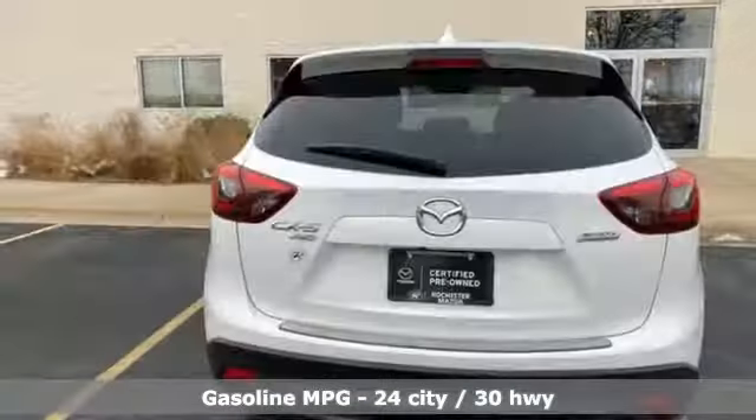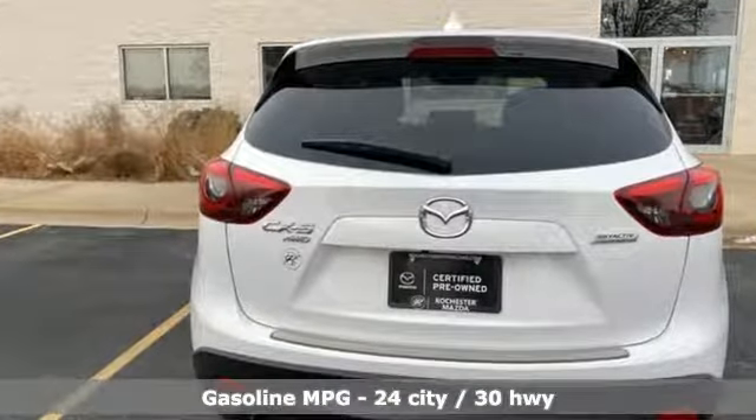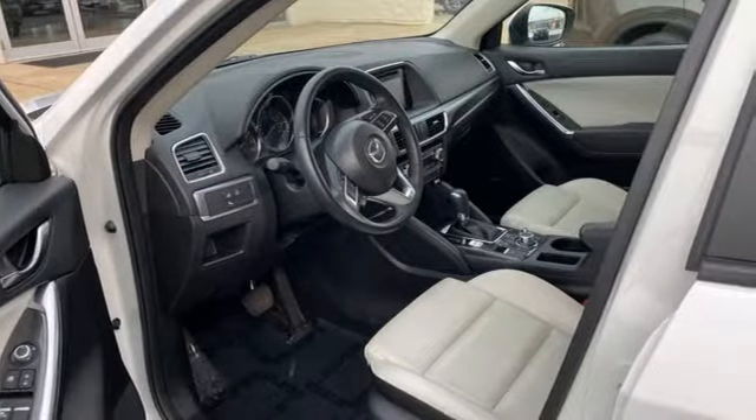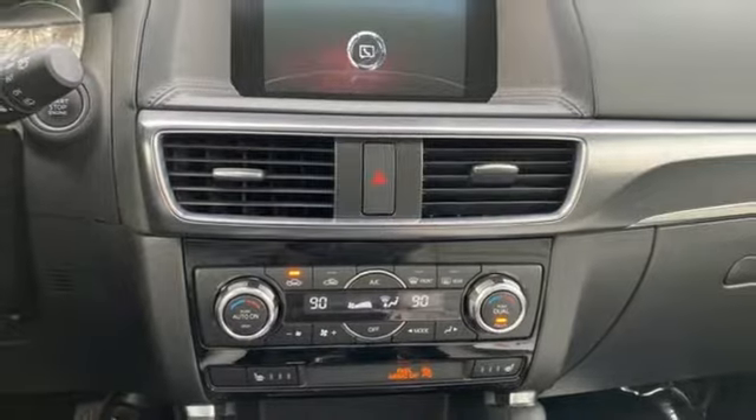It comes with all the amenities you need: inline 4-cylinder engine, front heated leather bucket seats, streaming audio, auto dimming rear view mirror, dual zone climate control.